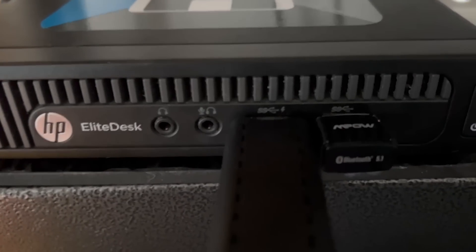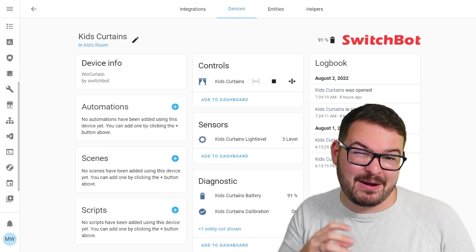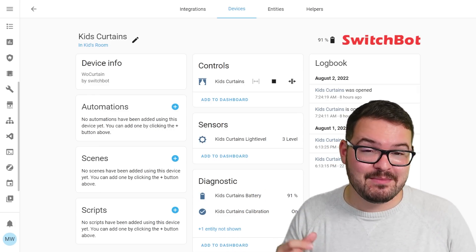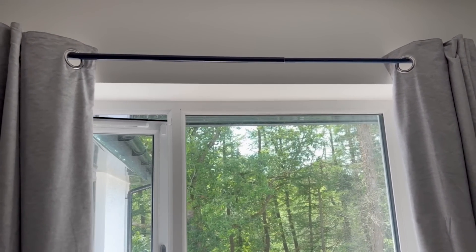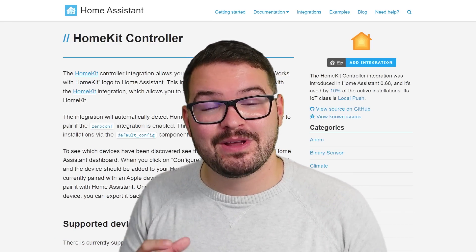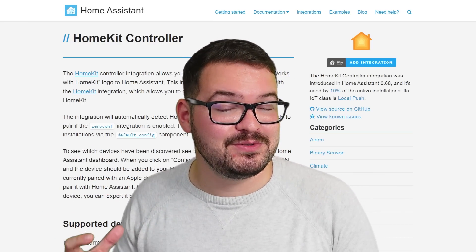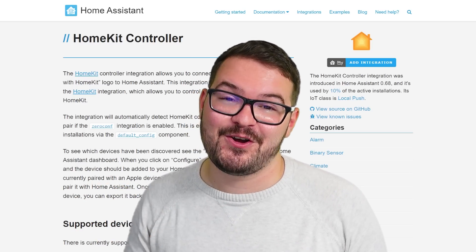When I plugged my dongle in they were automatically detected and I was able to simply add them in, and it took about 10 seconds between telling the curtains to open and close before they actually triggered the action, but it's nice that they now work directly with Home Assistant. Another nice addition is that the HomeKit controller now also supports Bluetooth devices, so if you have any of those they'll also now pass through to the HomeKit controller.